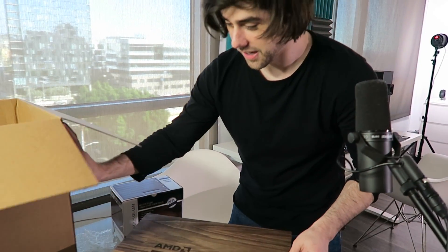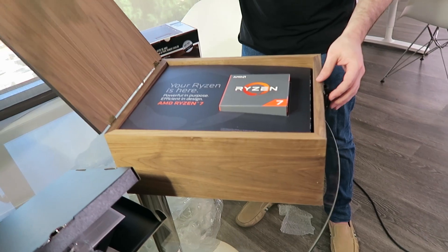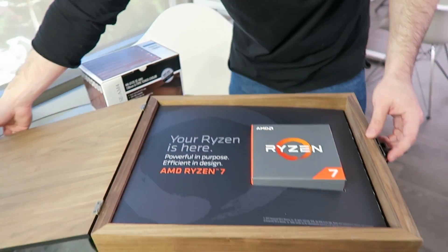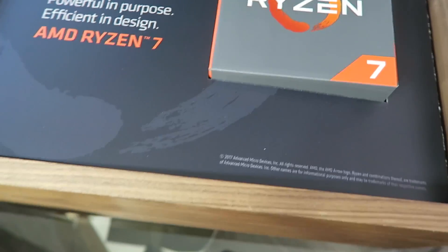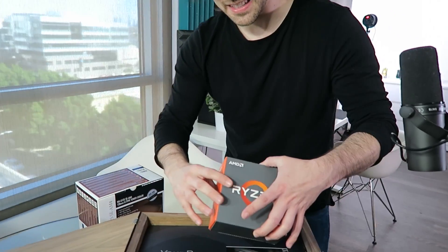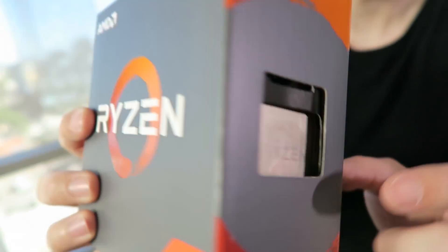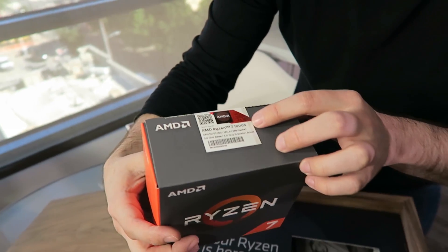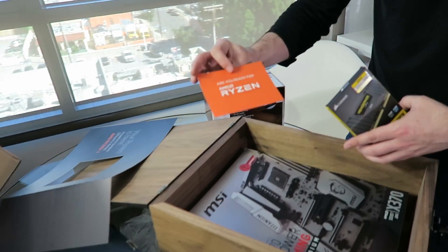I'm stalling, guys, because I'm literally enjoying this moment so much. Okay, let's open this. Moment of super truth — whoa, are you serious right now? Ryzen is here. 'Powerful purpose, efficient in design.' AMD Ryzen 7 — I believe this is the Ryzen 7 1800X, 8 cores, 16 threads. Look at this box! The chip actually says 'Ryzen' on it. AMD Ryzen 7 1800X, 4GHz Precision Boost. Oh my god, that is awesome!